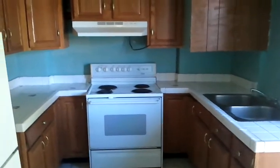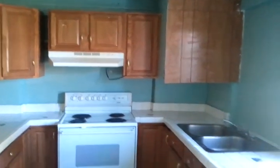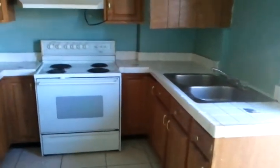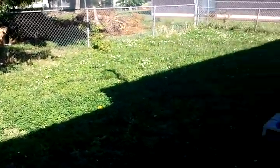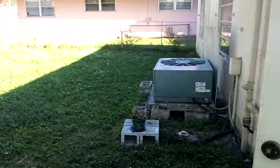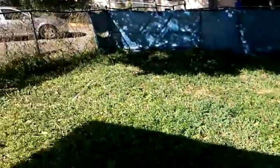Coming into the kitchen area now — all the cabinets are in great shape and it's got a stove and refrigerator. There's a little door leading out to the backyard, which has a nice yard. Pets are okay — no problem if you have a dog.